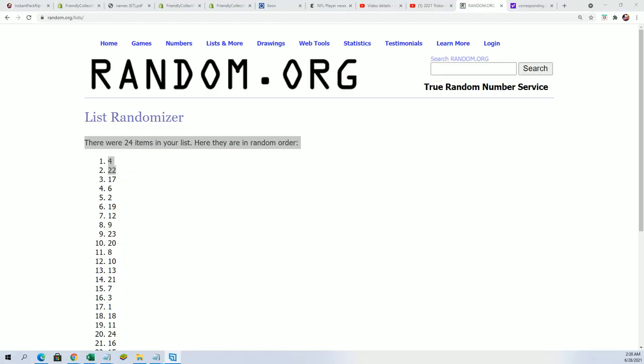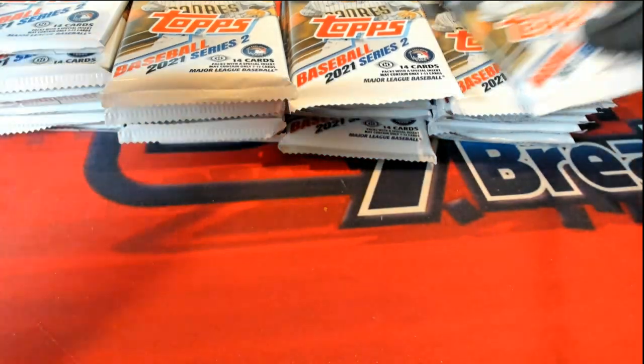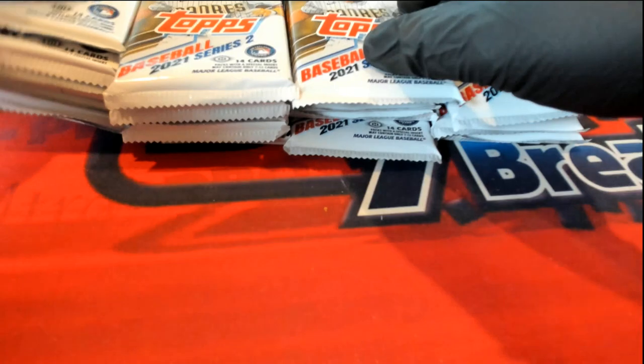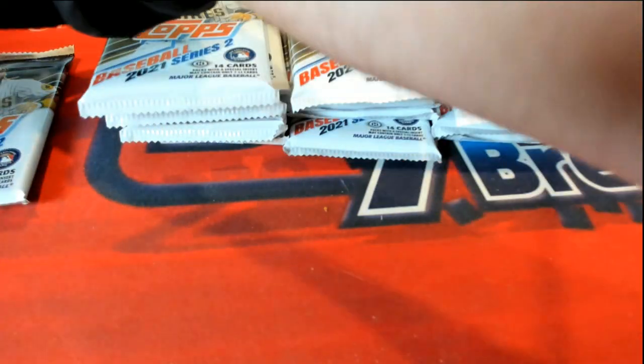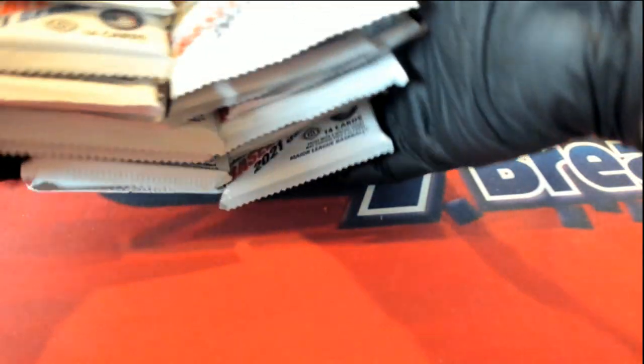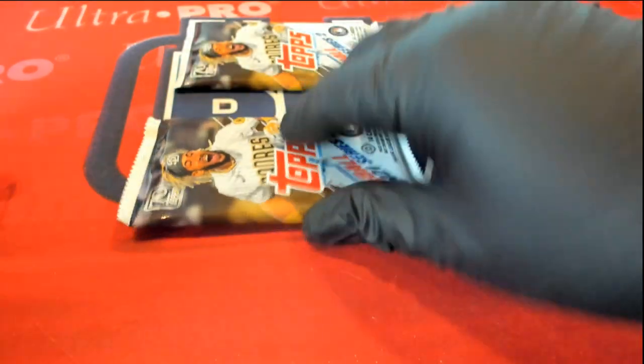Coming out of here for you Jordan T, so let's pull it — four and twenty-two. One, two, three, four... and then twenty-four, twenty-three, twenty-two. So we got your packs going on right here Jordan. Good luck in Topps Series Two Baseball.